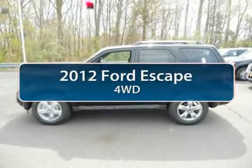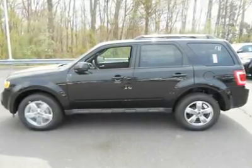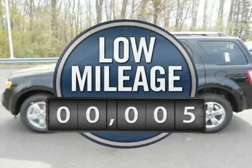The 2012 Ford Escape. Gas engines flex, tow, sip and go with Ford Escape, and it's priced below $35,000. This vehicle has less than 100 miles.